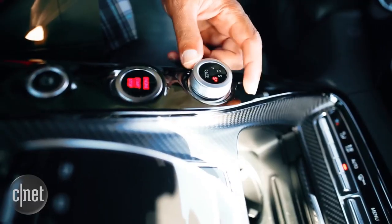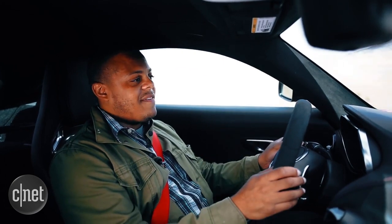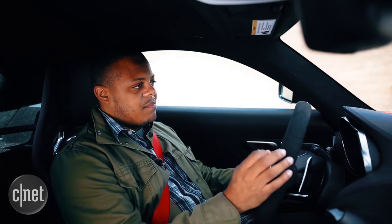We've also got Sport Plus, Sport, and Comfort settings that allow you to dial down the performance and aggression from fast and furious down to daily driver. Acceleration from the V8 engine is locomotive-like — that is to say it is smooth, it is strong, and it's loud.